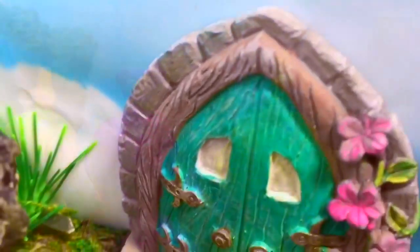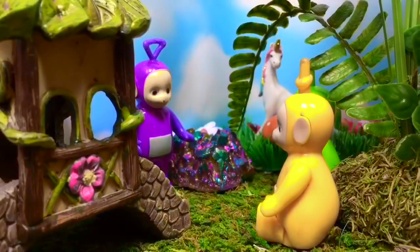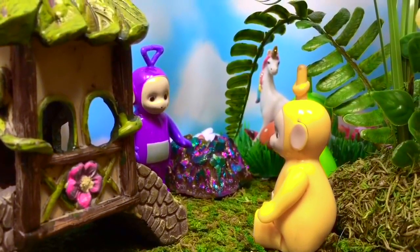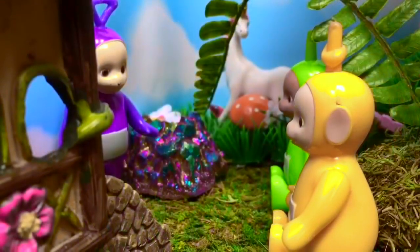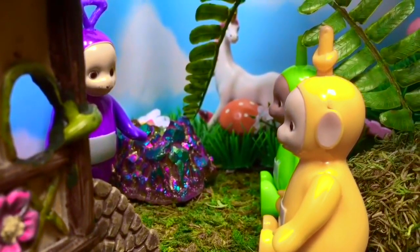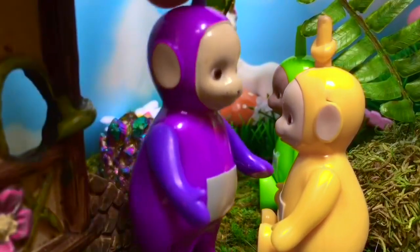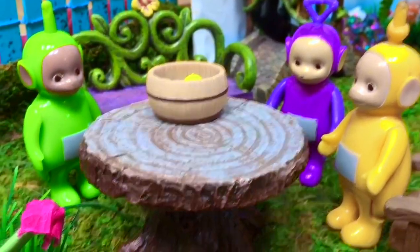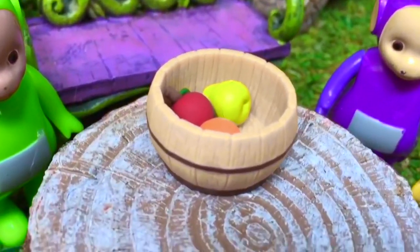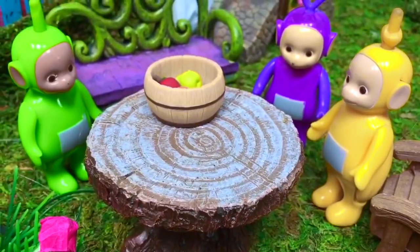The Teletubbies enter the door and it takes them to a magical fairy land. Look — there's a rainbow unicorn in the field! The Teletubbies search for a fairy home. Maybe over here. They find a table with fruit inside a basket, but they don't take the fruit because they don't know who it belongs to or where it's come from.